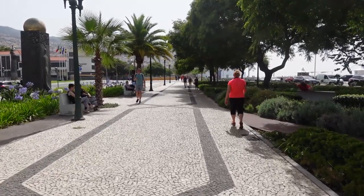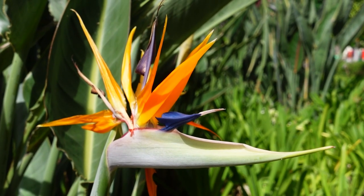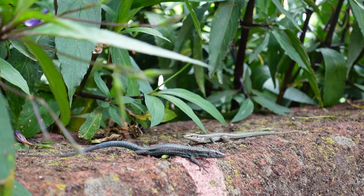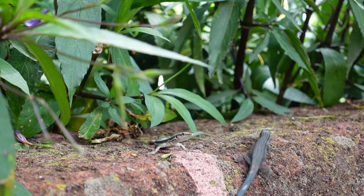We've wandered along the main promenade and it's stunning with really brightly colored tropical flowers. They've also got the bird of paradise, which is Madeira's national flower. There are loads of lizards as well, and so many of them that they start angering one another and chasing each other, so it's quite cool to watch as those guys were just scurrying around.